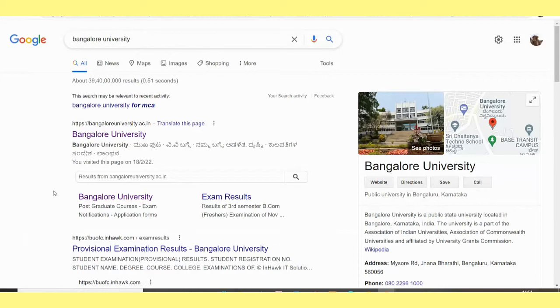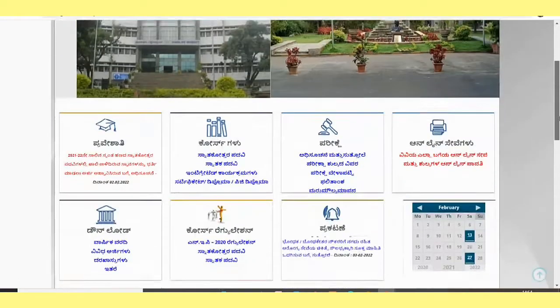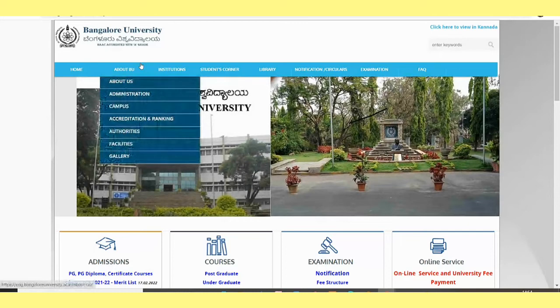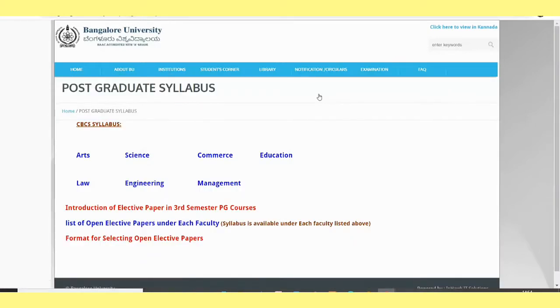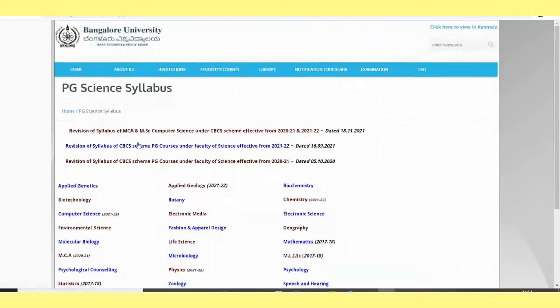Now let's go for the Bangalore University syllabus. Click on the first link, then you can change the language if you want. Explore the things mentioned on the website. After changing the language, go to Students Corner, then click on Syllabus. You will get options like Arts, Science, Commerce, Education, Law, Engineering, and Management. For MCA, click on Science.